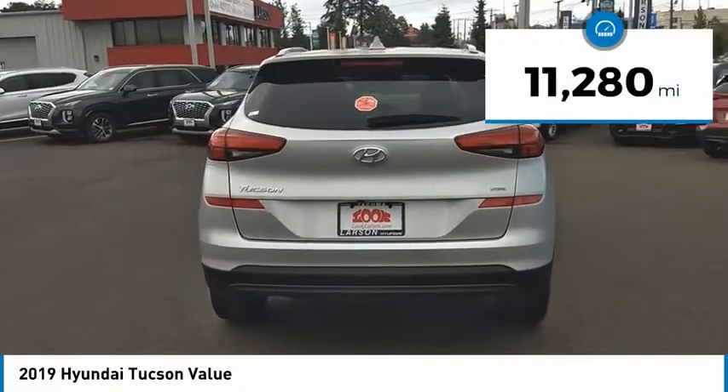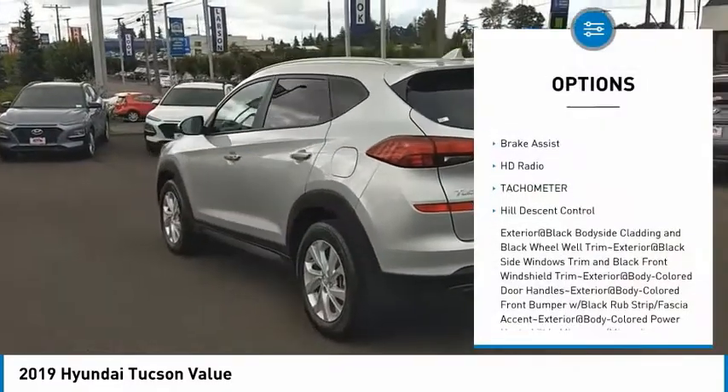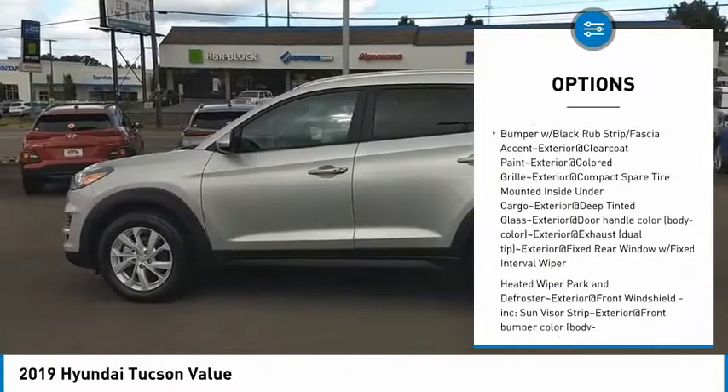This vehicle has less than 15,000 miles. Here are some of this vehicle's great options: clock, brake assist, HD radio, tachometer, hill descent control. Drive away with a great deal on this vehicle.